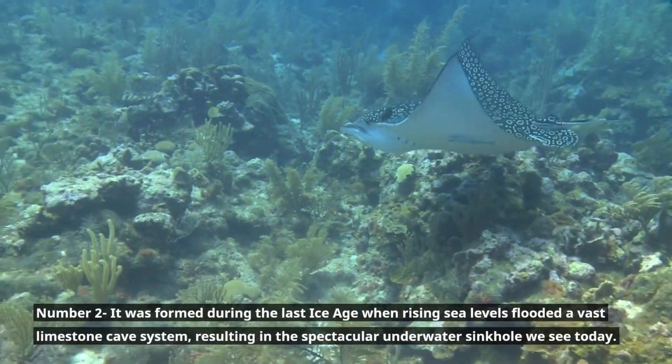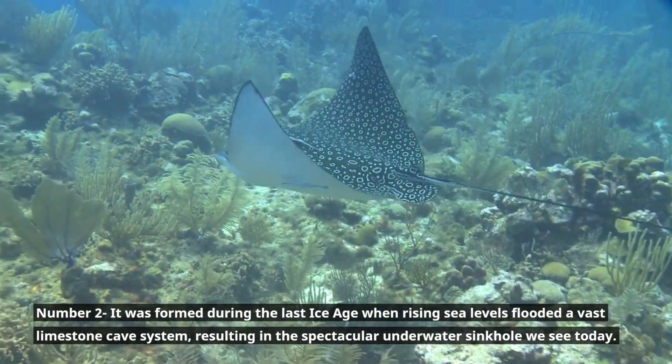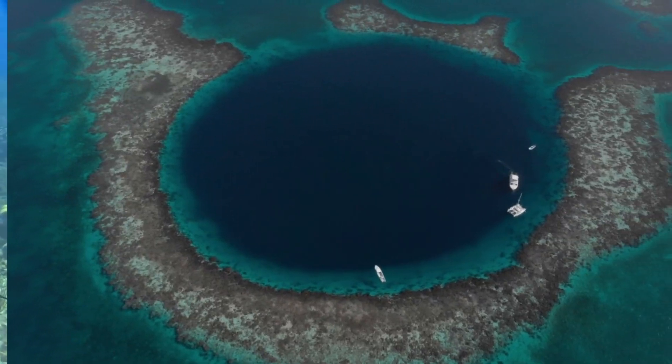Number 2. It was formed during the last ice age when rising sea levels flooded a vast limestone cave system, resulting in the spectacular underwater sinkhole we see today.